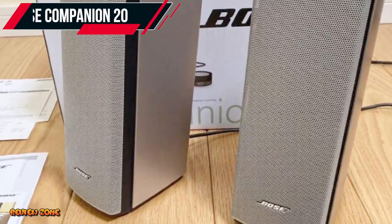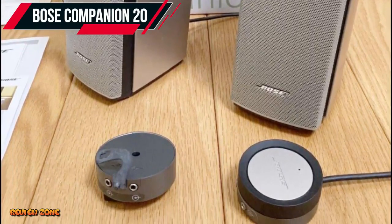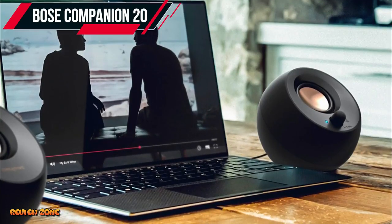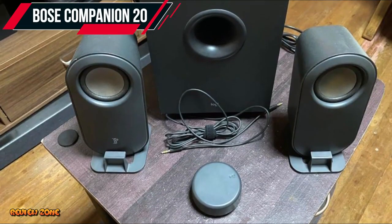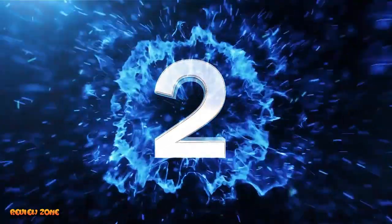Number 3: Bose Companion 20. The Bose Companion 20 is a high-end option for those who want exceptional sound quality and design. It has a 2.0 channel setup with a peak power of 50 watts, and can connect via 3.5mm audio jack or USB. It also has a unique control pod that allows for easy access to volume and mute controls, as well as a headphone jack.